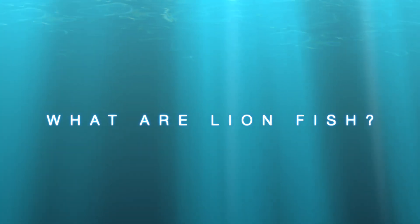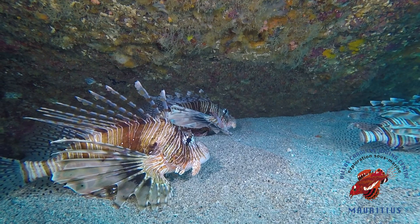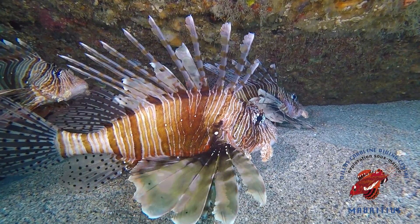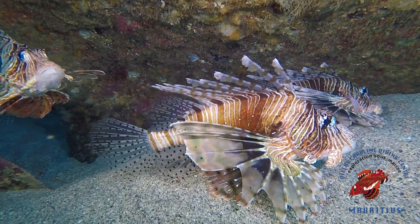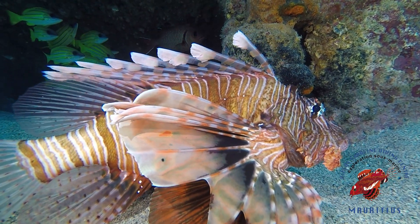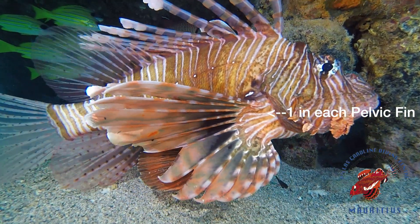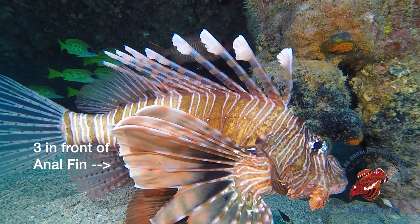You might have heard about this gorgeous, exotic yet invasive species called lionfish. So what exactly are lionfish? You might recognize them as the red and white striped and spiny fishes of the oceans. They are venomous fish and they have 18 venomous spines: 13 dorsal spines, one spine on the leading edge of each pelvic fin, and three short spines in front of the anal fin.